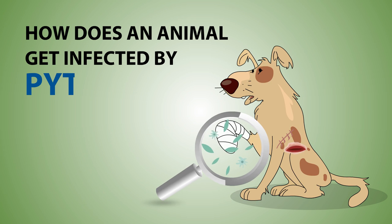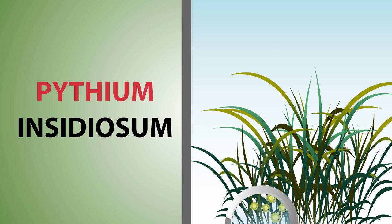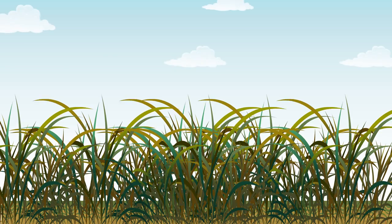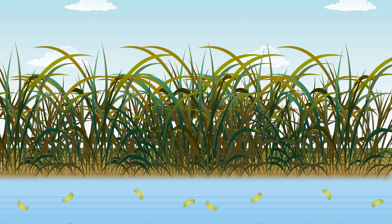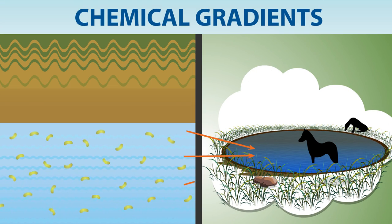How does an animal get infected by Pythiosis? Pythiosis is a deadly disease caused by Pythium insidiosum, a fungus-like pathogen that grows on plants in wet areas. The pathogen produces swimming spores that can disperse in water. The spores, using chemical gradients, locate potential hosts including horses and dogs.